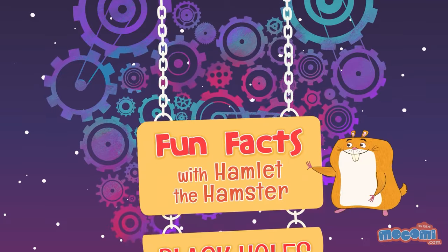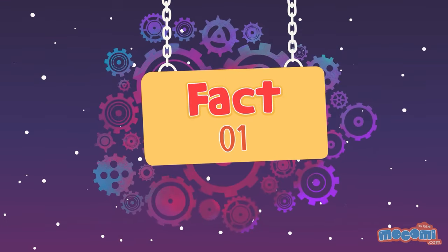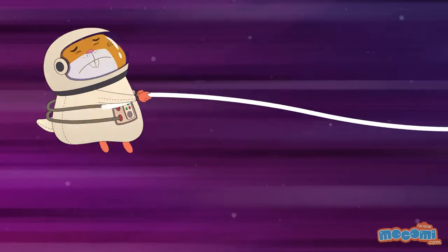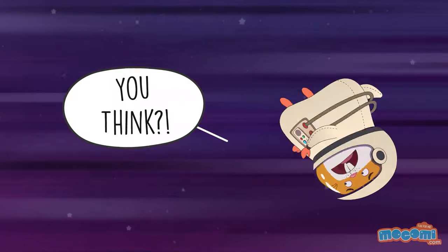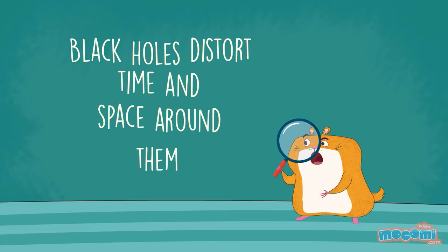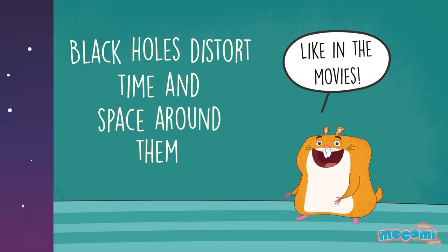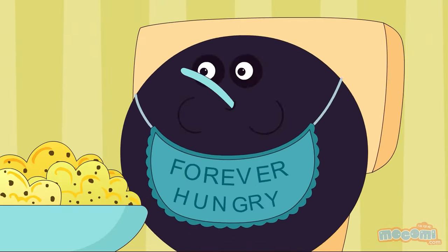Fun Facts with Hamlet the Hamster — Facts About Black Holes. A black hole is a region in space having such a high gravitational pull that nothing can escape it. Now that's strong! Black holes distort time and space around them. They devour things and regularly spit them out.